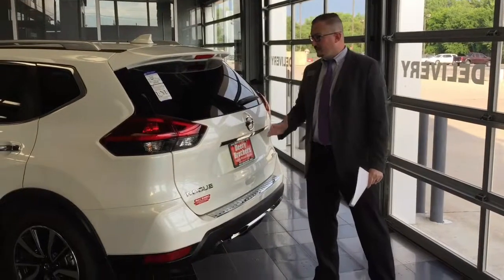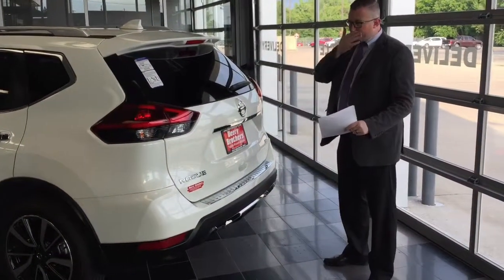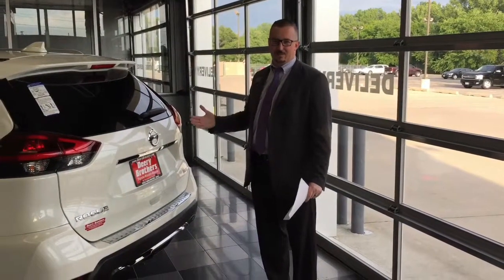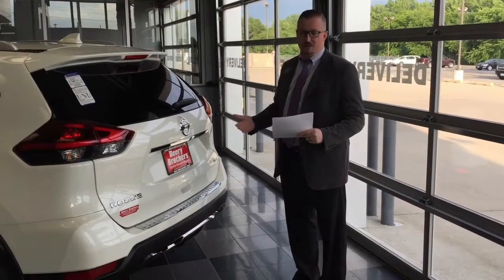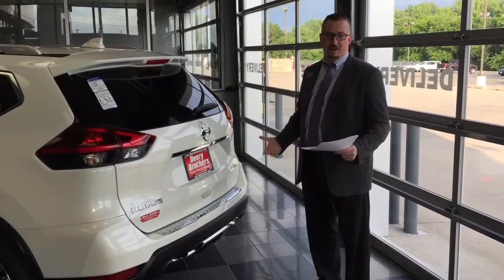One of the best features I've known about this vehicle is a kick-operated liftgate. The Rogue, you can get a kick-operated liftgate at $25,900 at this price. Whereas if you're looking at a CR-V, you're going to spend $32,000. And a RAV4 is going to cost $33,000.